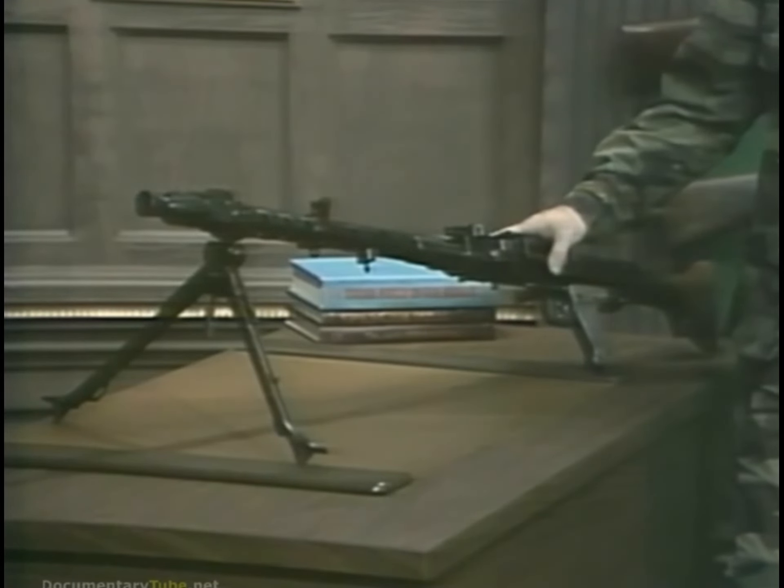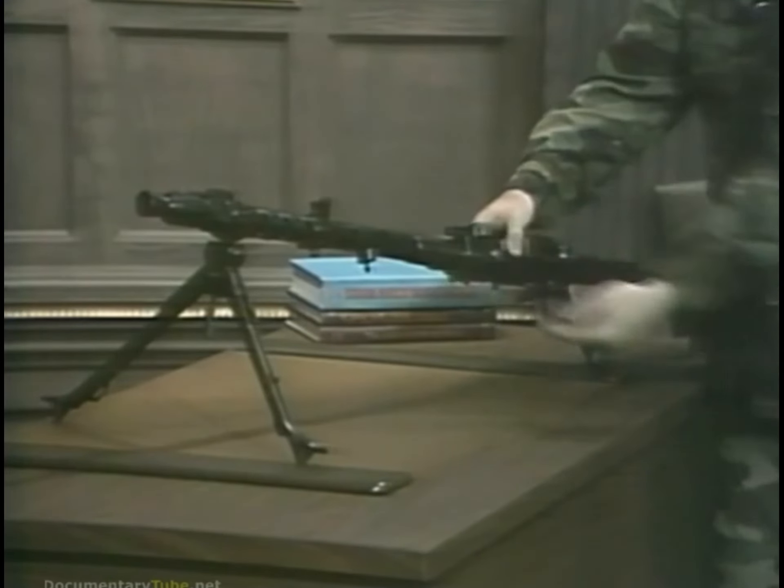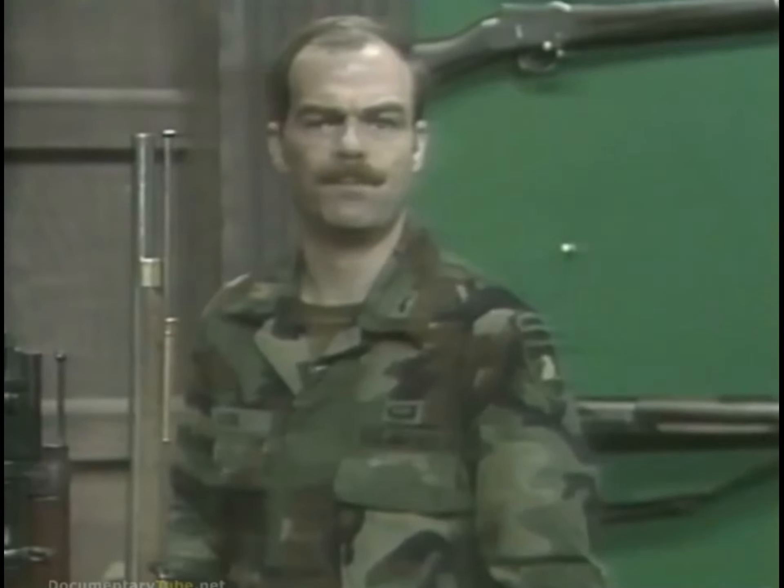There are ways of combating it, such as a quick change barrel, but each one brings its own set of advantages and disadvantages. As a good rule of thumb, most automatic weapons will have a sustained volume of fire somewhere between one-sixth and one-third of their cyclic rate.